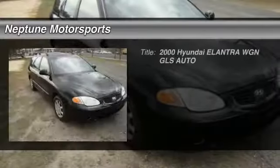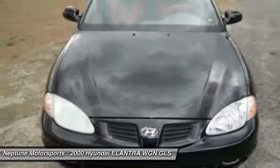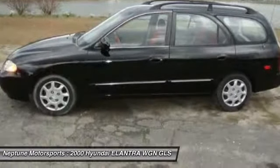The 2000 Hyundai Elantra. The Elantra boasts the most interior room in its class and gets an exceptional 35 miles per gallon. With its luxurious standard features, the Elantra is an easy choice.